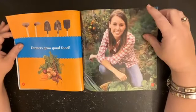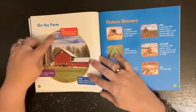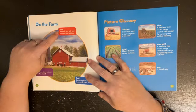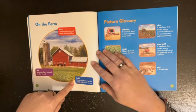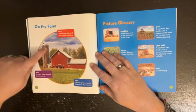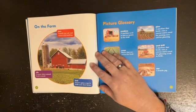Farmers grow food. On the farm, these are parts of a farm. A barn is where animals stay safe and warm. The field is where farmers plant crops near their farms. A silo — sometimes you might see these when you pass a farm — is a tower where animal food is stored.